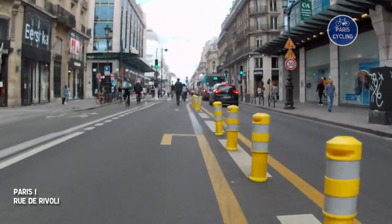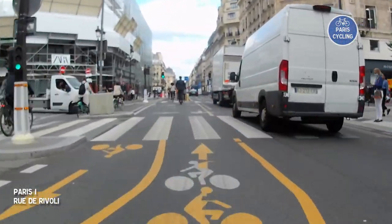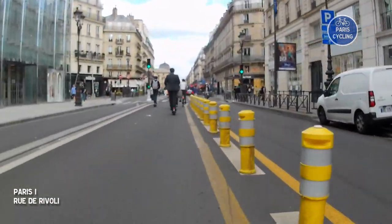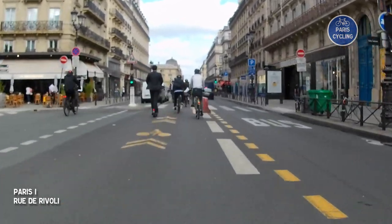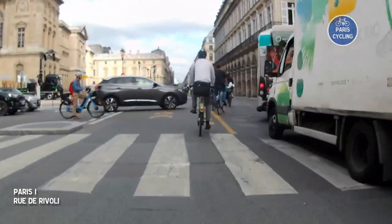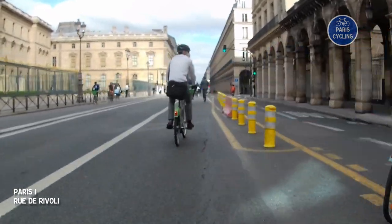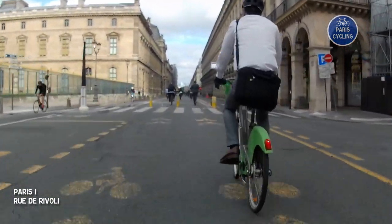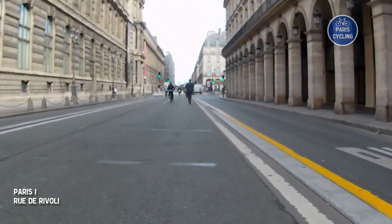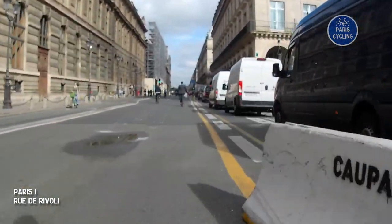We're getting closer to the Louvre, still separated from the cars by these yellow things, but still safe. We're getting closer to Palais-Royal metro station and its large pedestrian crossing. If you turn left, you will see the Louvre pyramid and the entrance of the museum.